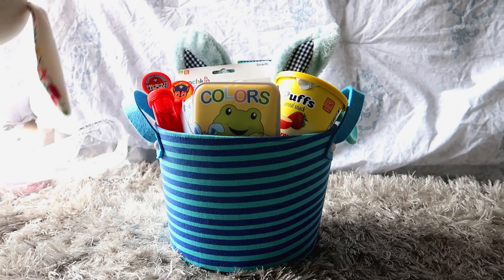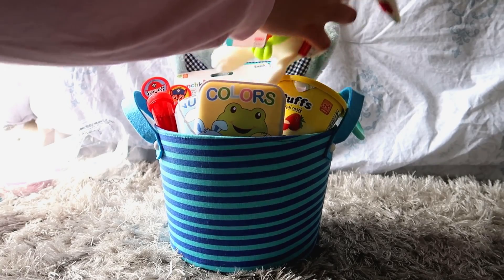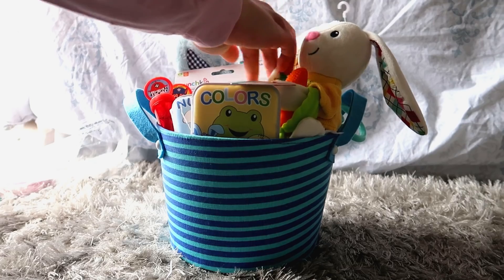Last but not least is this cute little bunny stuffed animal. It's holding a carrot which is like a little teether, so I thought that would be perfect for Channing as well. He didn't have any other stuffed animal and I figured he needed one of course.